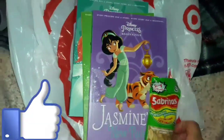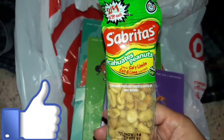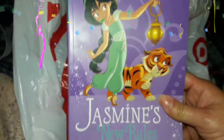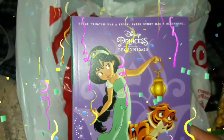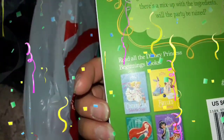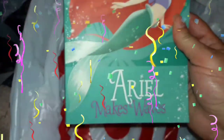Moving on to Target. There were two of these — my husband did eat some. He loved these salt and lime peanuts; he already ate a pack. I got this Jasmine's New Rules Disney Princess Beginnings Book. I have this Tiana's Best Surprise Disney Princess Beginnings Book. I actually have the Cinderella book and the Belle one too, so I have all of them so far that have come out. And then this is Ariel — Ariel Makes Waves. That was Target.